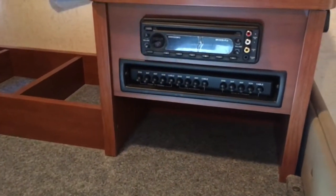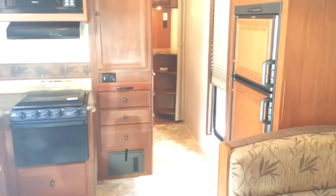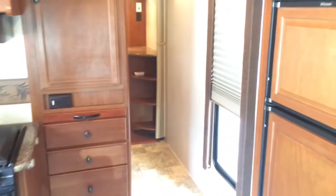Entertainment center over here with a DVD player. I'll walk you back through the bedroom and bathroom area.